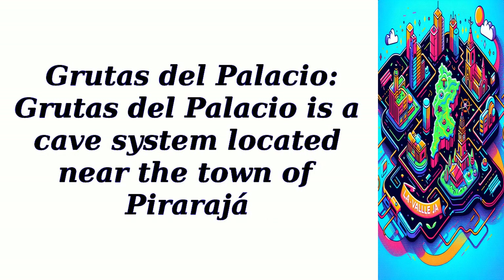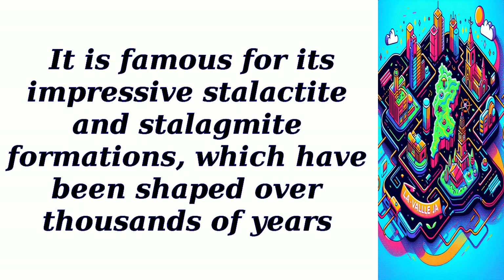Grutas del Palacio. Grutas del Palacio is a cave system located near the town of Piraraja. It is famous for its impressive stalactite and stalagmite formations, which have been shaped over thousands of years.